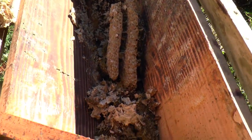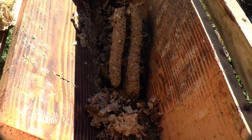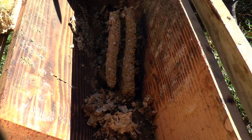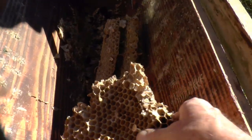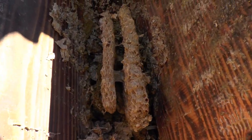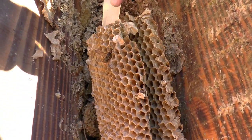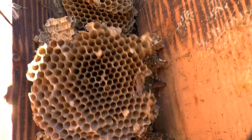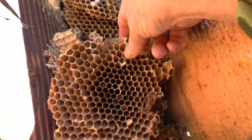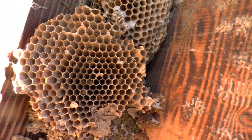They're certainly much less prone to stinging than wasps — I wouldn't do this with a wasp nest; they would definitely go for you. Looking at some of the size of the cells — comparing these — you can see these must be queen cells they build later on. See that size comparison — these are huge.